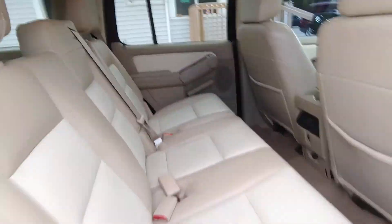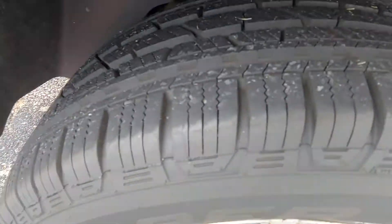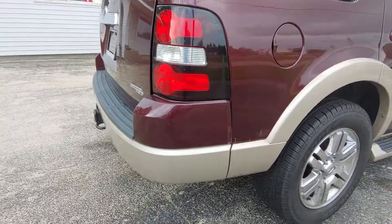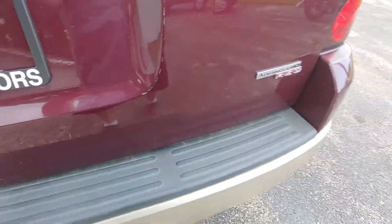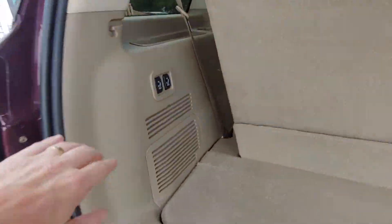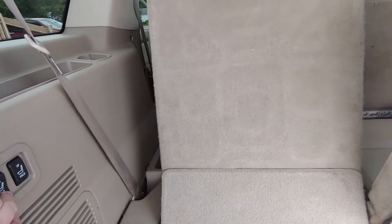There's your third row seat, so this is a seven-passenger Explorer. You can see the tires are virtually brand new going around the rest of it. And in the back you've got the tow hitch. Of course you've got the 4.6 liter engine, so there's plenty of grunt with it.